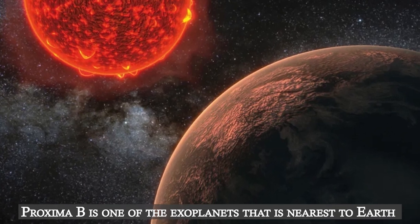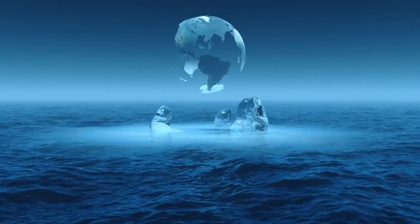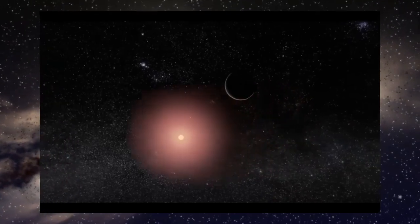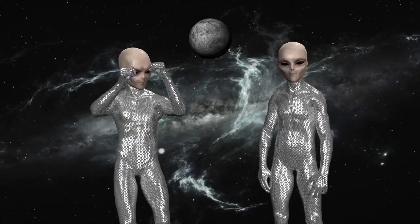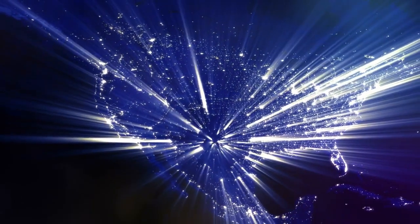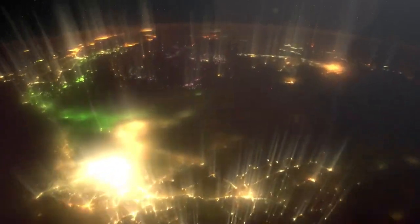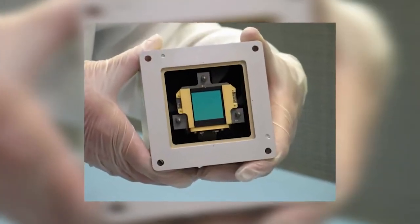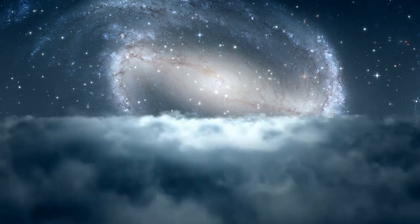Proxima b is one of the exoplanets nearest to Earth and was recently found by astronomers. Discovered in 2016, it is believed to be a rocky terrestrial planet somewhat larger than Earth and may possess liquid water according to some researchers. It revolves around its little red dwarf star rather closely, and will therefore probably be tidally locked with a constant night side. Scientists believe that if extraterrestrial life exists on Proxima b, it may use strong mirrors or extremely bright LED lights to illuminate its cities. They predict they will be able to identify this artificial light using near-infrared detectors on the James Webb telescope by looking for telltale signals of LED light waves.